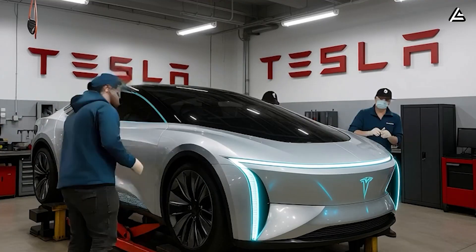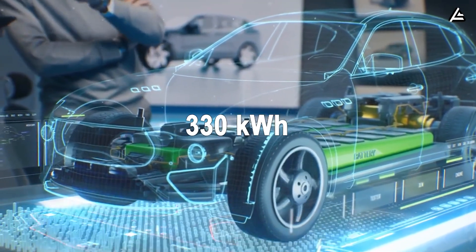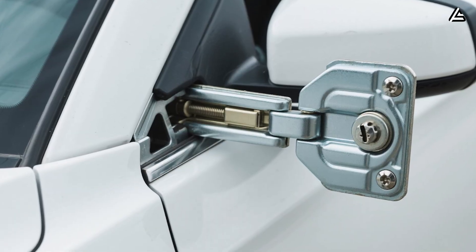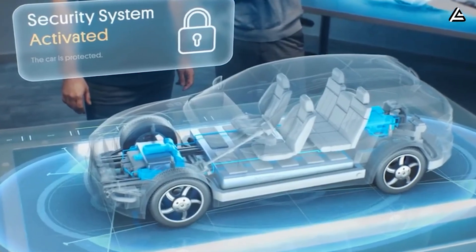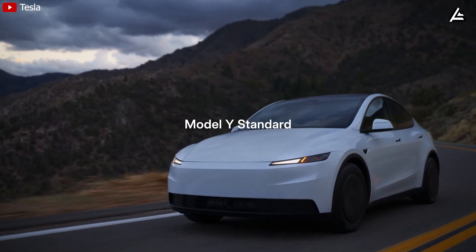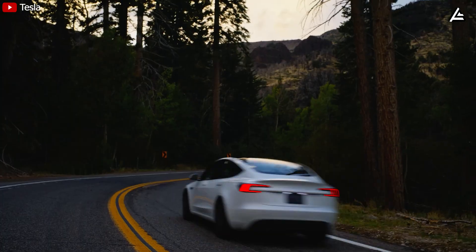Over 10 years of typical use — around six openings per day — the cumulative energy draw would total only 330 kilowatt-hours, a negligible amount compared to total lifetime energy throughput. Moreover, by reducing door weight and frictional drag, Tesla's simulations suggest a 0.005 drop in drag coefficient (CD), improving aerodynamic efficiency enough to extend driving range by roughly 2 to 3 kilometers per full charge.